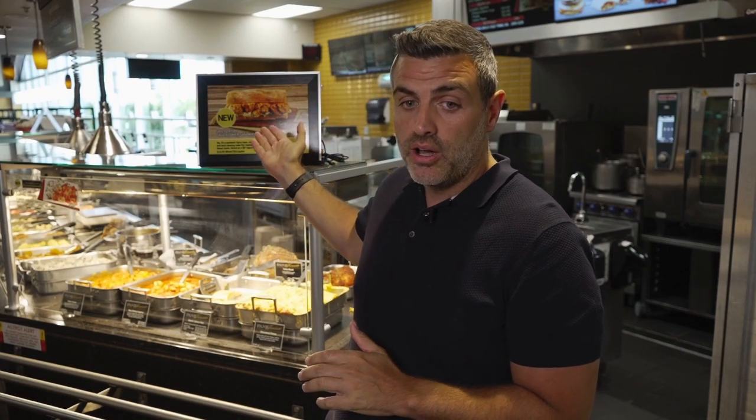Working closely with Chef Albanese and the internal development team at Fertinos, they came up with this amazing cauliflower sandwich, sides, and proprietary pickle side. Please come and try them for yourself.